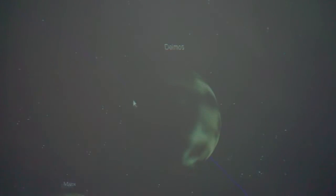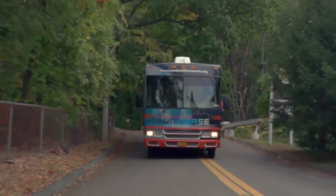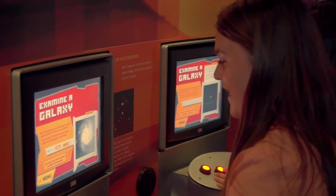In a time when a lot of institutions are cutting back programs, we at the Vanderbilt Museum are expanding our programs — we're going out to the schools and establishing that link between the schools and our planetarium. At the end of the day, what the National Grid Foundation wants to do is bring exciting science programming to the children of Long Island, and I haven't seen anything like this in years.